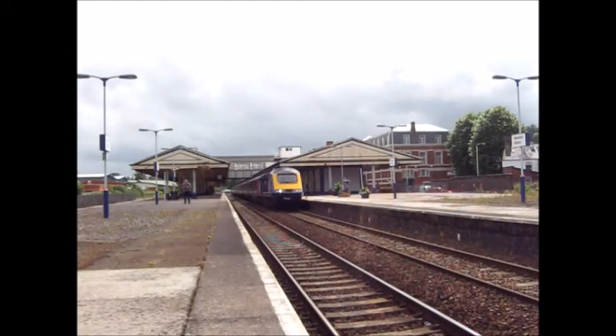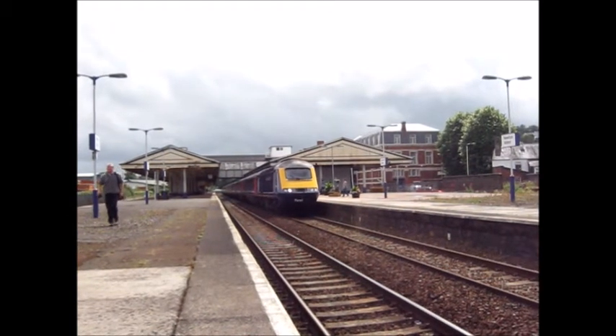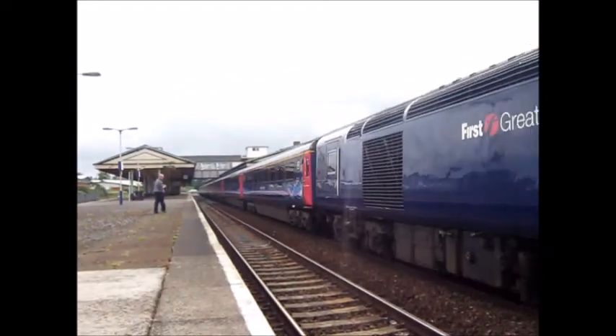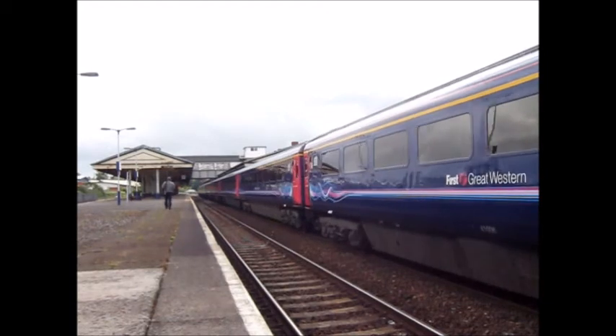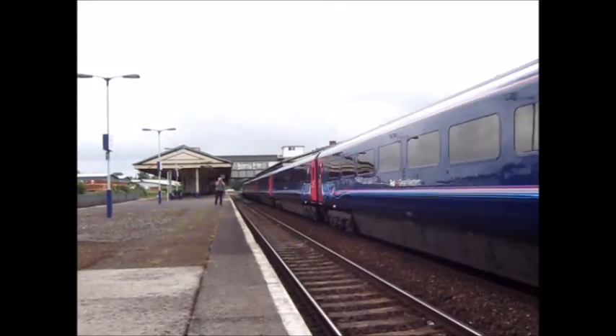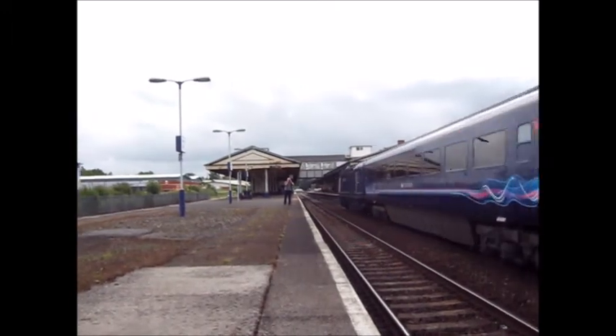About to depart is the service to London Paddington. This will be going via all the stations on the route. The leading power car is 43050. The coaches are: 41003, 42513, 42271, 42069, 42118, 42013 — and the rear power car is 43094.